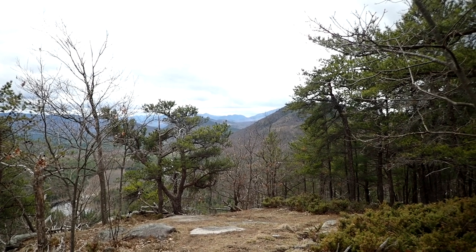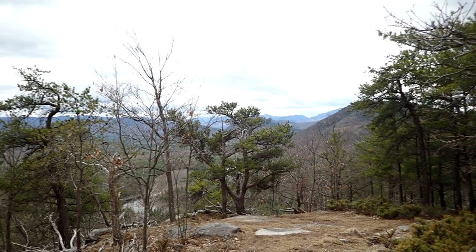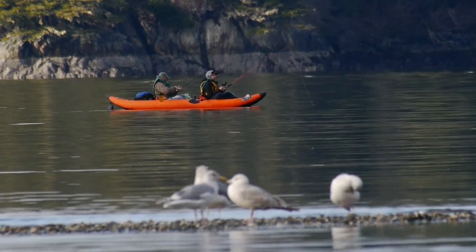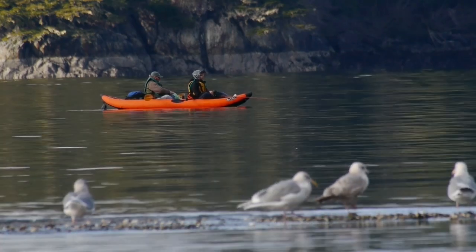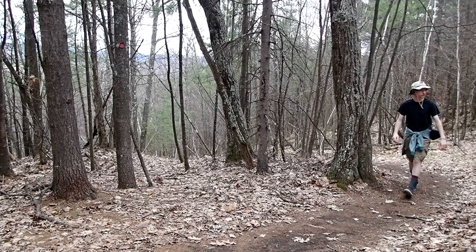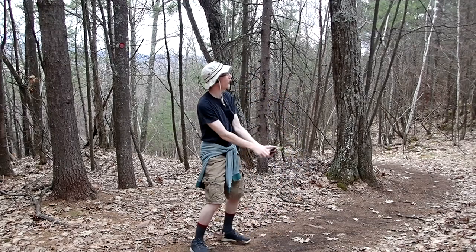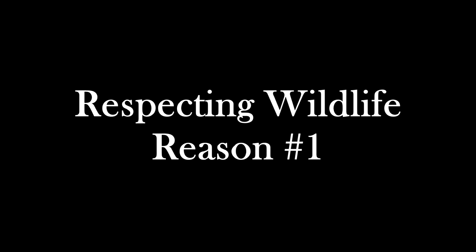Now we're going to go over some evasive maneuvers to use if you encounter one of these natural critters, and why these are important. We live in a world where animals coexist with us, but we have designated some areas specifically for them — this is what we call wilderness. When you are in the wilderness and you see an animal, it may be your first instinct to pull out your camera, get closer, and take a photo. This is exactly what we don't want to do, for many reasons.